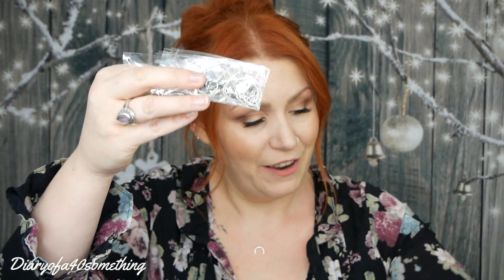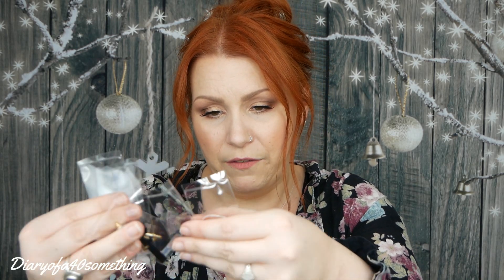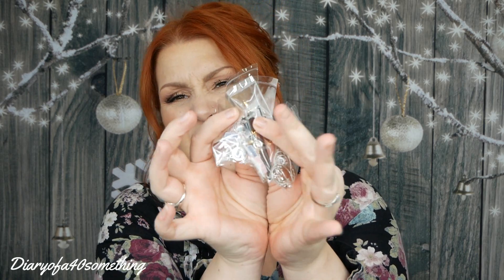Now let's get into the jewellery. They sent me six pieces in total. I'll do it individually and show you what they're like.